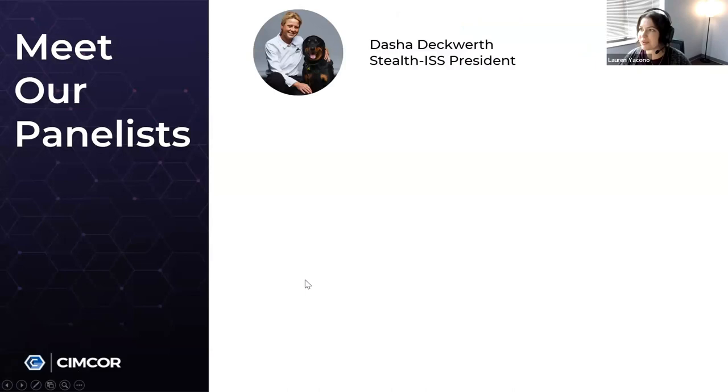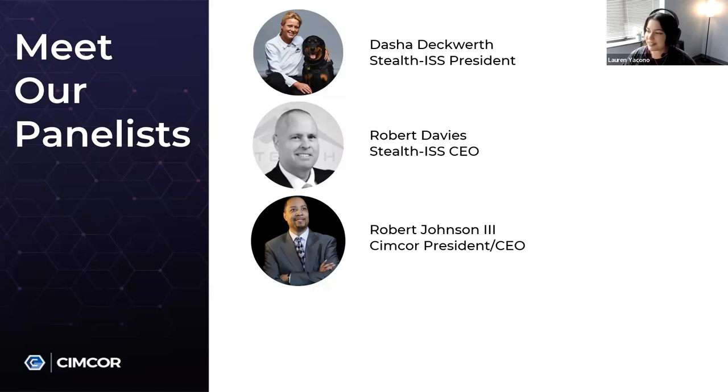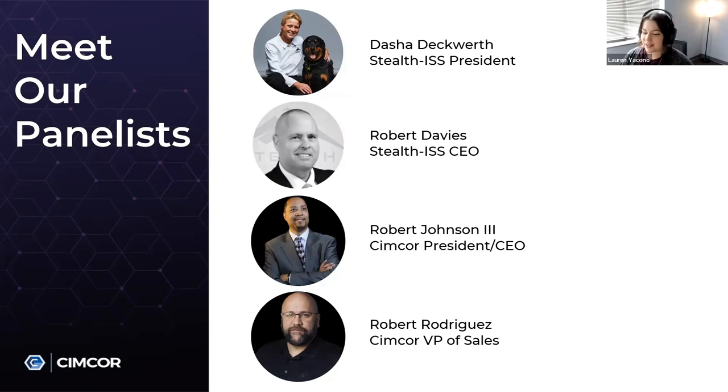Let's introduce our panelists. Today we have Stealth ISS President Dasha Deckworth, Stealth ISS CEO Robert Davies, SimCorp President and CEO Robert Johnson III, as well as SimCorp VP of Sales Robert Rodriguez.